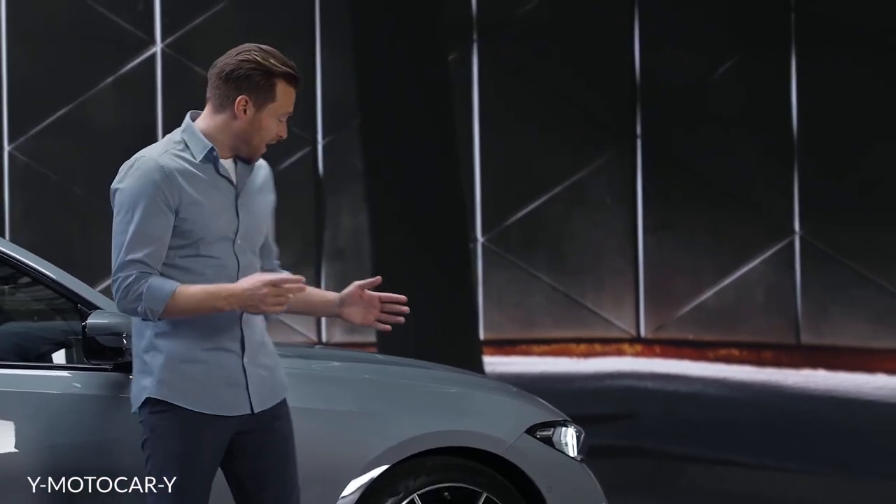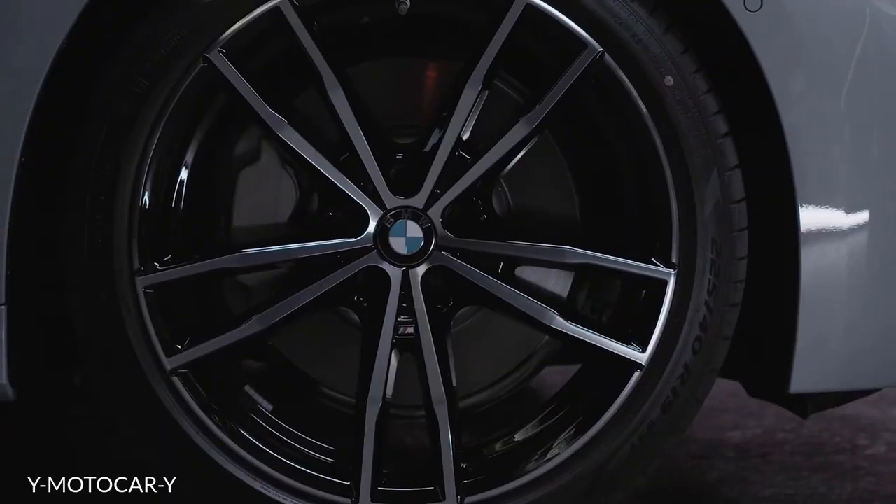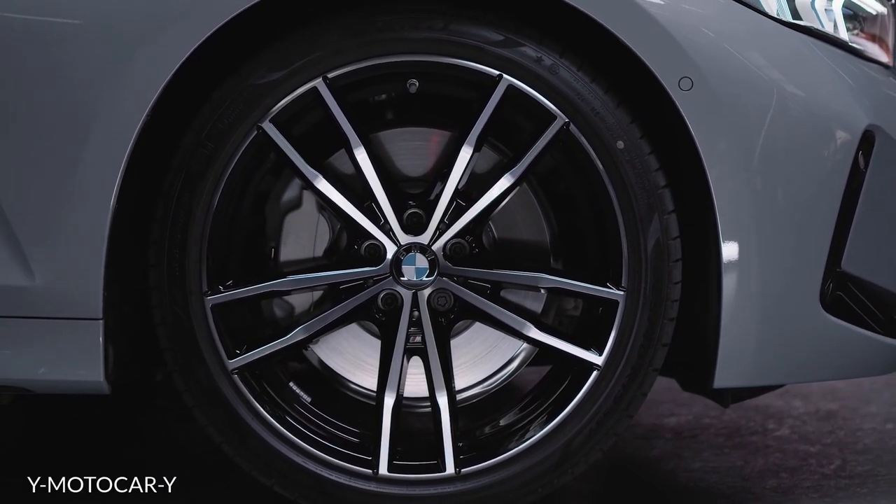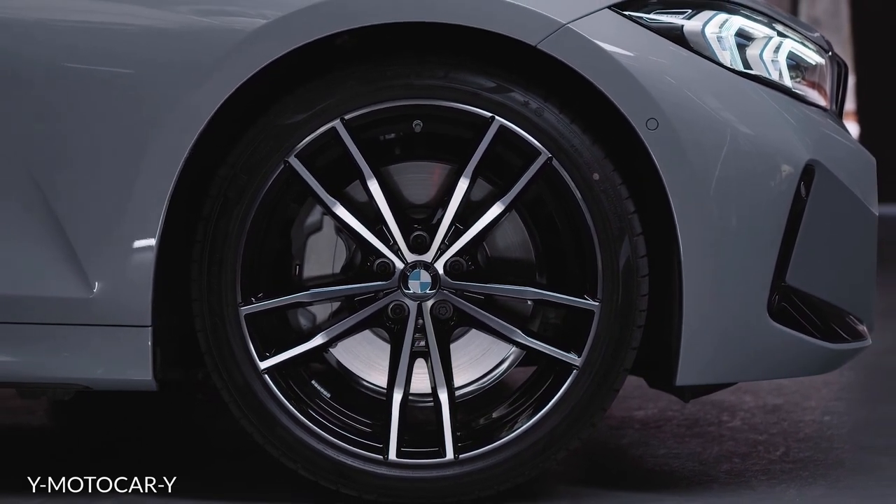What you can see here is the 19-inch M light alloy wheel double-spoke styling 791M in bi-color jet black.